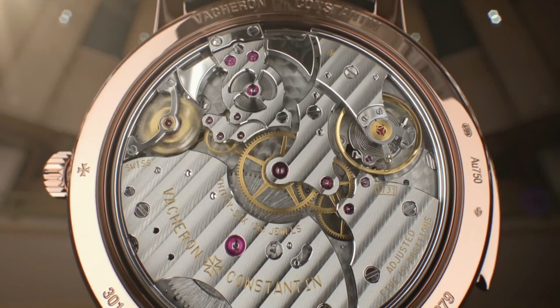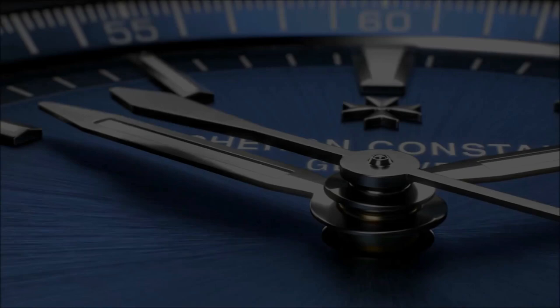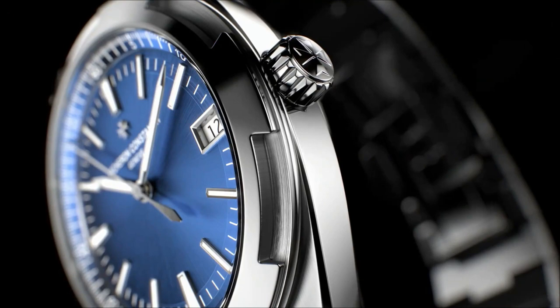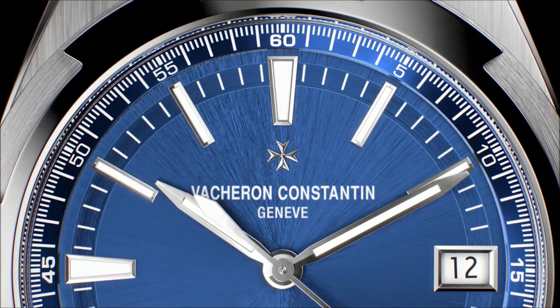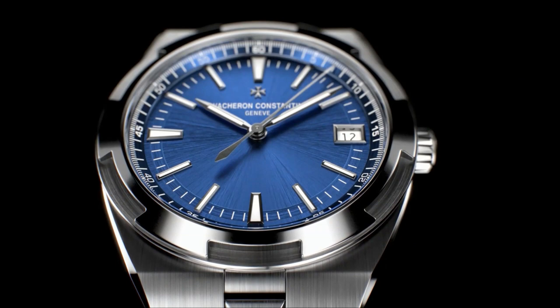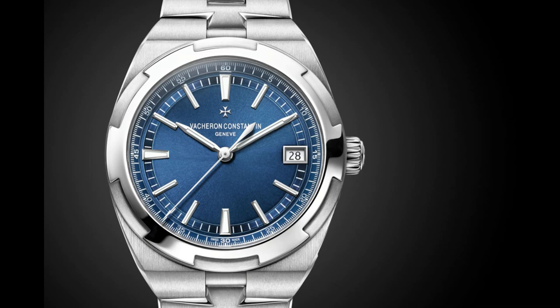Number 7. Vacheron Constantin Overseas. Perfectly suited to active lifestyles, this steel watch houses an automatic movement with an oscillating weight in 22k gold. Inspired by the Windrose, a tribute to the spirit of travel, the Maltese Cross is subtly depicted in the design of the bezel and the steel bracelet. Thanks to its clasp and system of three easily interchangeable straps — steel, leather, and rubber — the watch can be personalized according to the owner's wishes. Indexes and hands are coated with Superluminova, a luminescent material that stores light during the day and glows when in darkness.